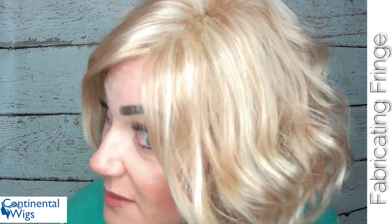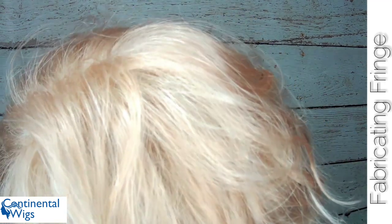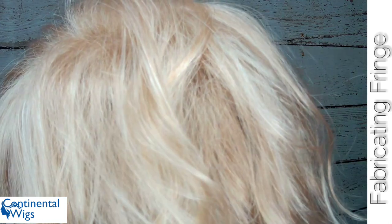Creamy Glow is a very gorgeous creamy blonde color with soft lighter blonde running through. This is a blended color — the base color is blonde and the highlight is light blonde. I think Creamy Glow is a very pretty color and I do like the base color mixed with the lighter blonde. I think it gives it dimension and it's very pretty.